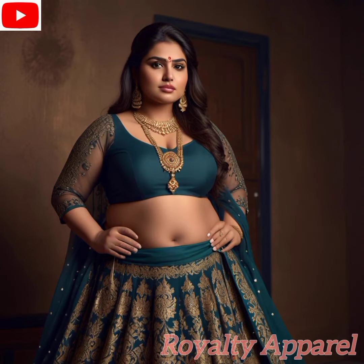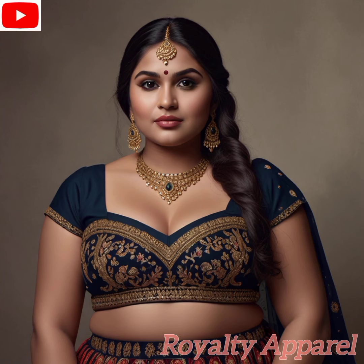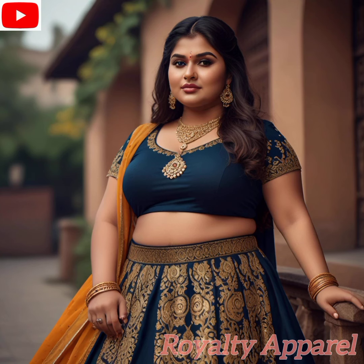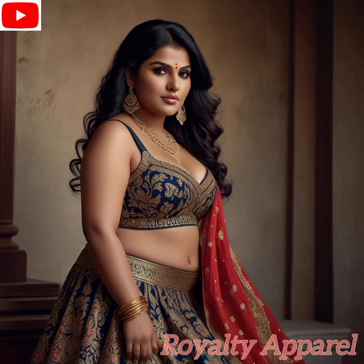If you've been inspired by our Indian Eye Lookbook and want more fashion content that celebrates the beauty of Indian culture, don't forget to subscribe to our channel. Together, let's continue to explore the magic of Indian fashion and empower women to embrace their heritage with style. Until next time, stay stylish.